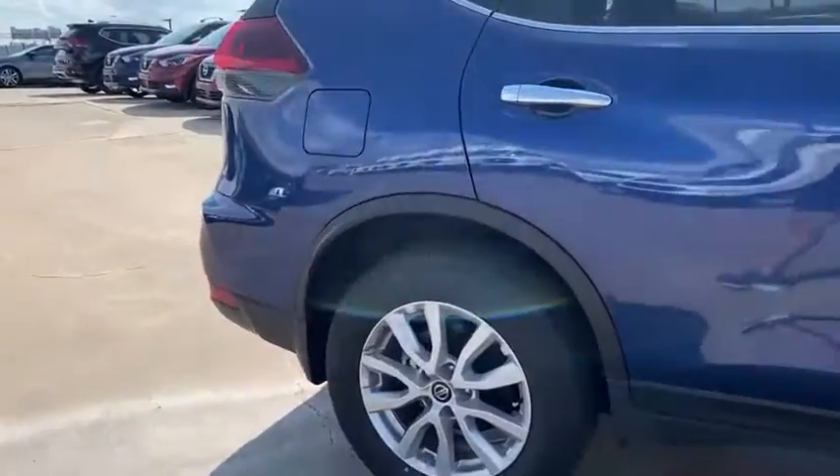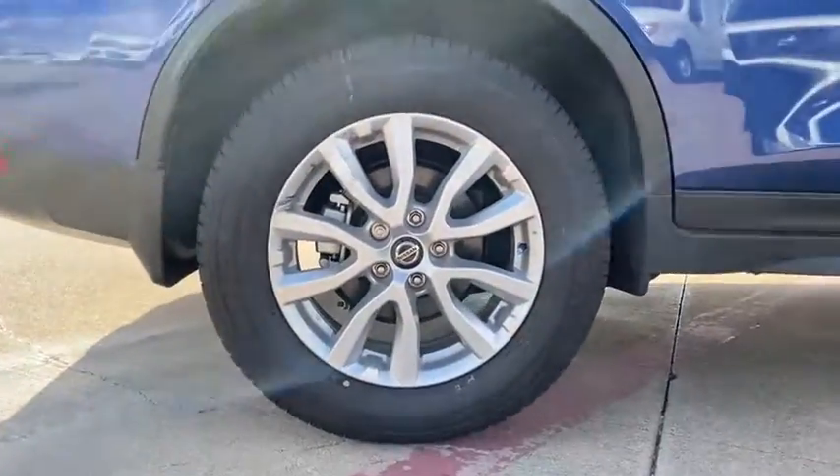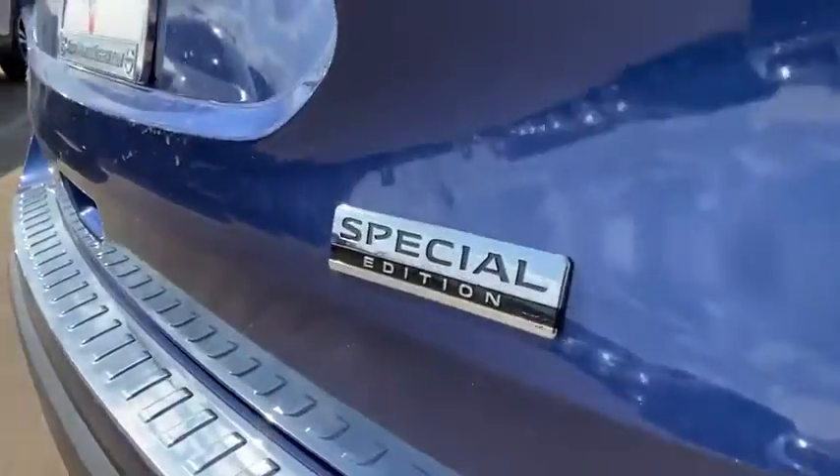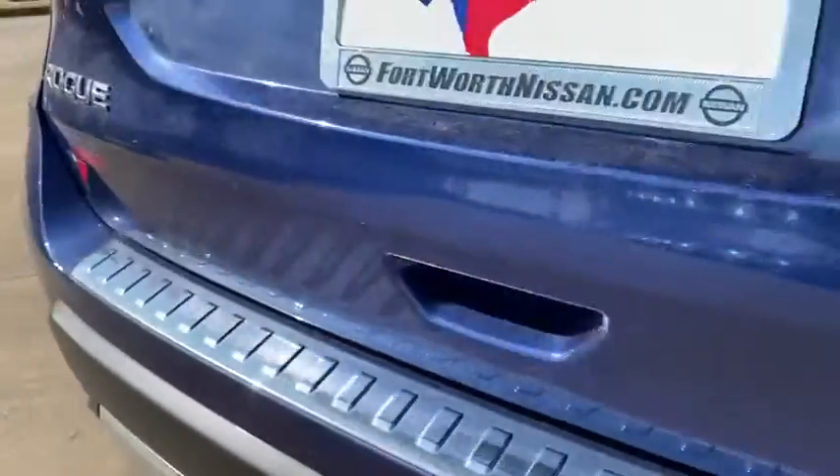Security system, trip computer, rear window defroster, brake assist, panic alarm, overhead console, remote keyless entry, tachometer, rear window wiper.